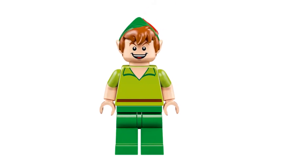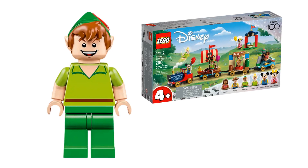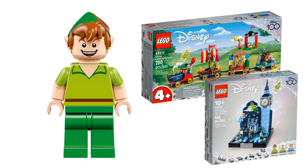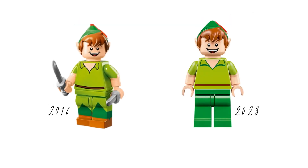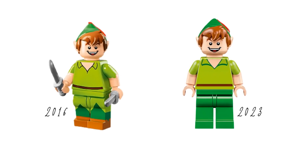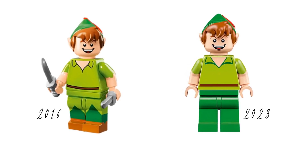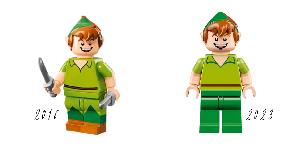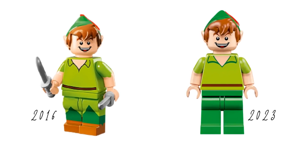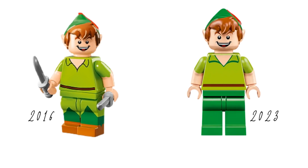We didn't see Peter again until 2023, where he appears in two sets: the Disney Celebration Train and Peter Pan and Wendy's Flight Over London. The big difference with the 2023 Peter compared to the 2016 version is his outfit — his neckline is more subtle, in contrast to the black lines of the 2016 version, and his belt is lighter and straight.